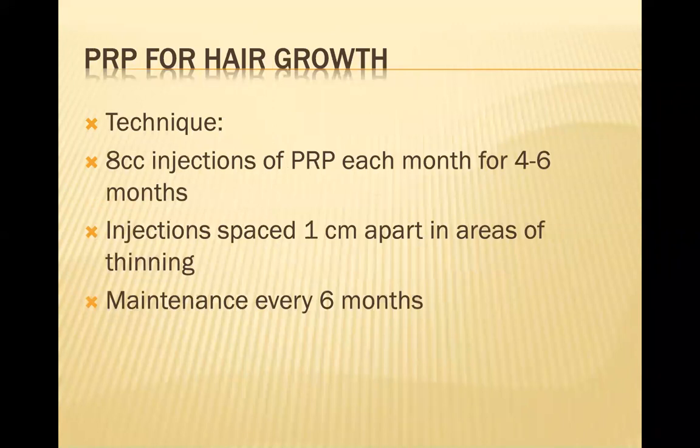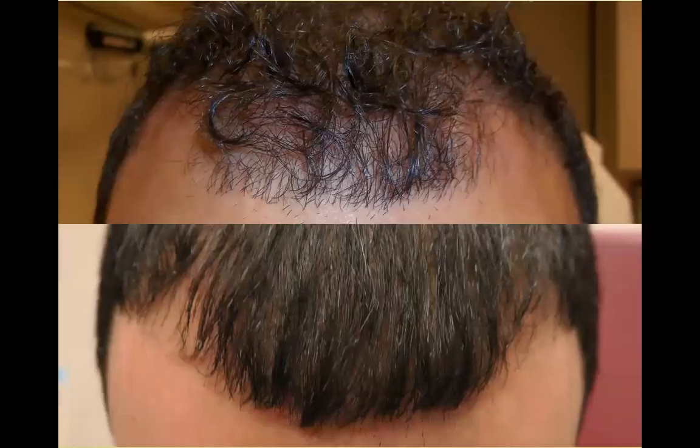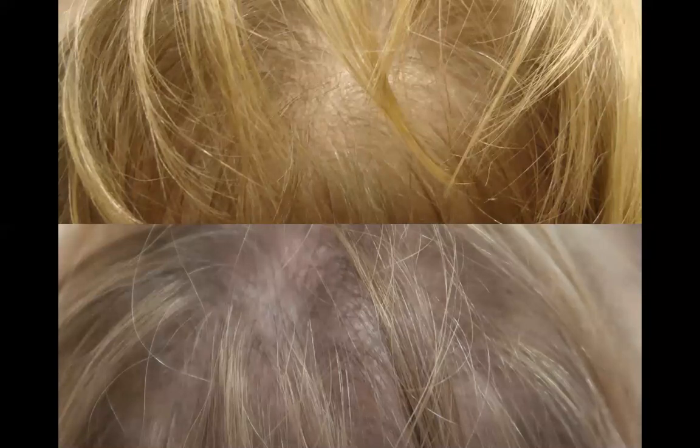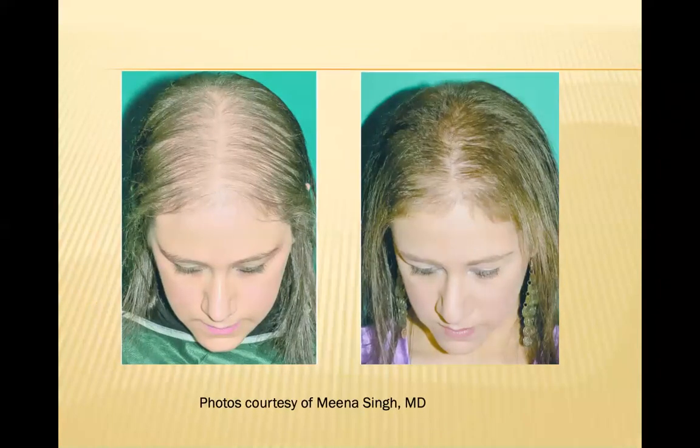How do we actually use PRP for hair growth injection? We usually inject eight cc's of Cellfill, once a month for four to six months, at one centimeter distances in the scalp in the areas of thinning, and then one injection session every six months. Here are some of our patients before and after — you see a nice improvement in the frontal hairline, improvement in the crown area in a woman's crown area as well, and other examples of improvement with PRP injections on the scalp.